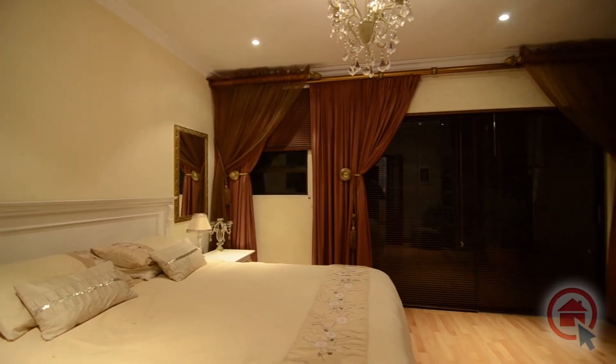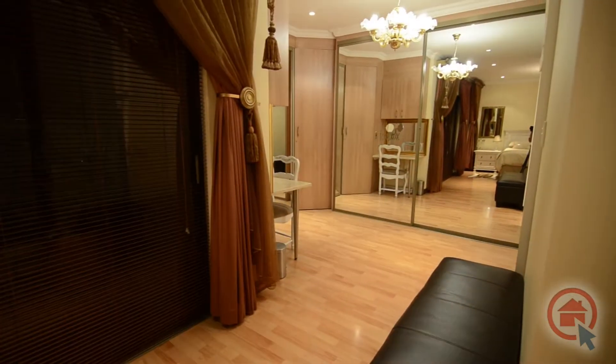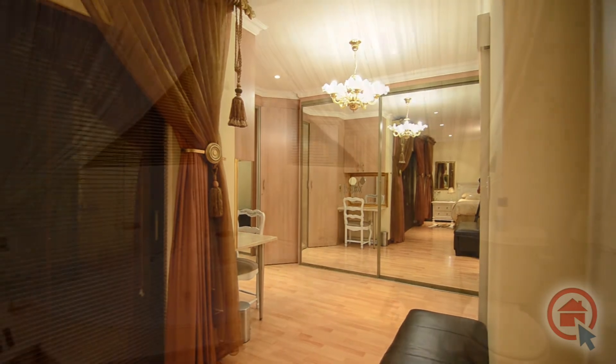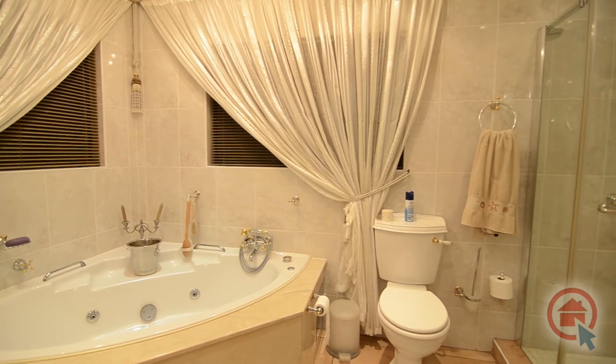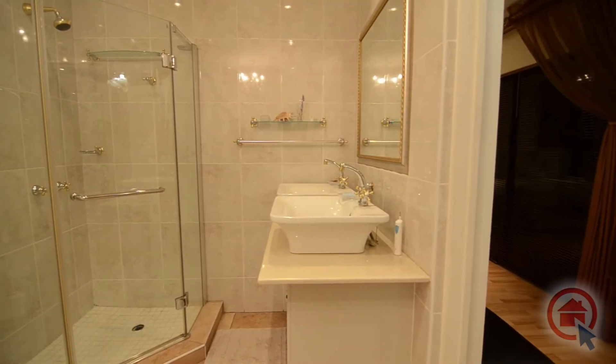The main bedroom is elegant and features beautiful laminated wood flooring, a balcony, dressing area and en suite bathroom. The main en suite features high-quality finishes and boasts a corner jet bath, shower, twin vanity with granite top and toilet.